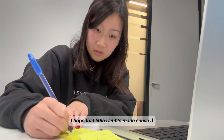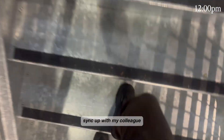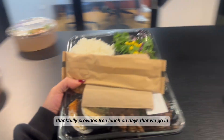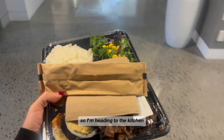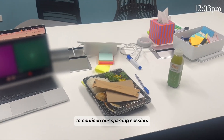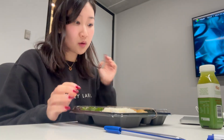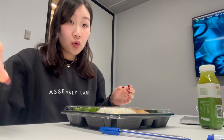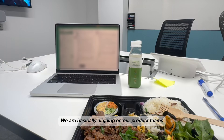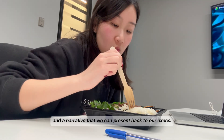I hope that little ramble made sense — let me know down in the comments what you do for work, I would love to know. Unfortunately, I have a lunch sync-up with my colleague on some key metrics that we need to get aligned on before the middle of the week. My company thankfully provides free lunch on days that we go in, so I'm heading to the kitchen to pick up my lunch and a drink before returning to the meeting room to continue our sparring session. We are basically aligning on our product team's OKR definitions and finalizing a dashboard and a narrative that we can present back to our execs.